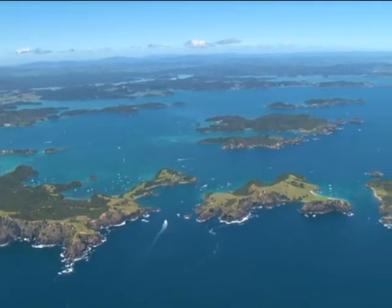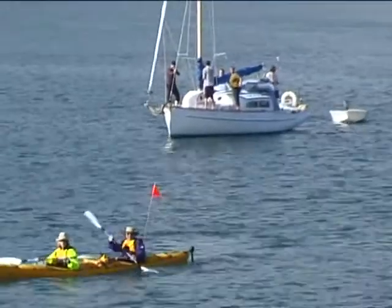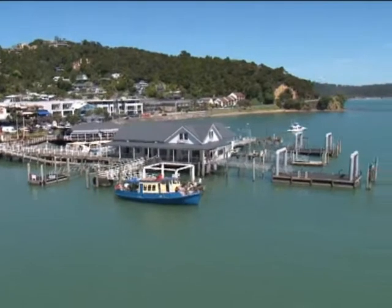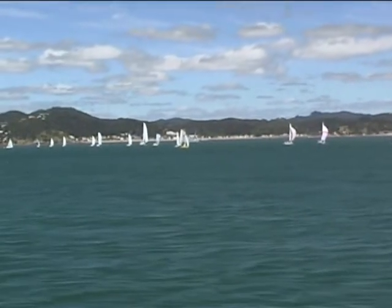The Bay of Islands is a mecca for tourists and holidaymakers. It's one of the country's busiest places especially in summer. Special care is needed near Tapeka Point and the wharf areas of Russell, Paihia and the channel to Opua, with hundreds of craft of all sizes passing daily.